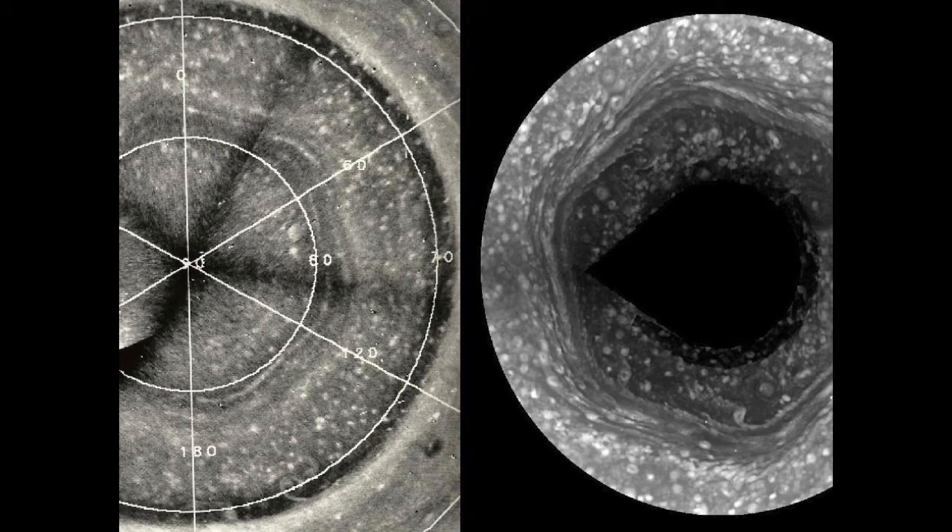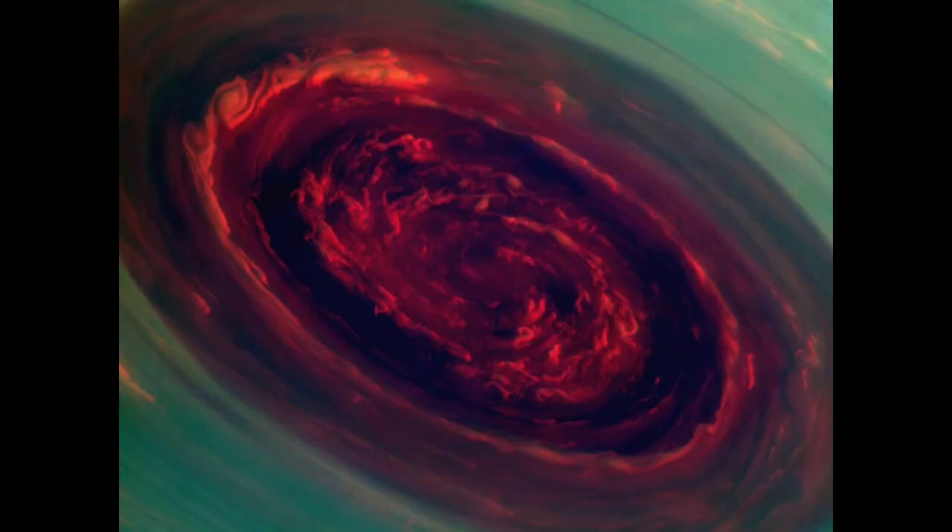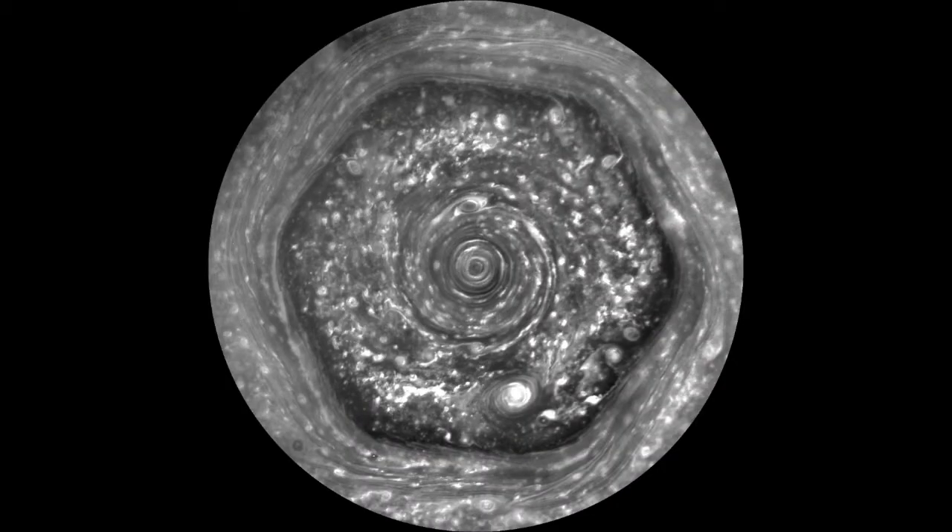Some interesting facts about Saturn's Hexagon. Number 1: although Voyager 2 took the first photos in 1981 of this phenomenon, it was not discovered until 1988, when some scientists were reviewing the data from the Voyager 2 visit. Cassini then confirmed its existence. Number 2: there is a raging storm at the center, or a hurricane with an eye 50 times larger than the average eye on Earth. Number 3: it is about 32,000 kilometers wide, and the sides of the hexagon are about 14,500 kilometers long — that is 2,000 kilometers longer than Earth's diameter.